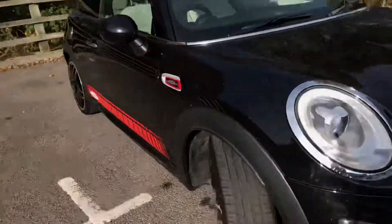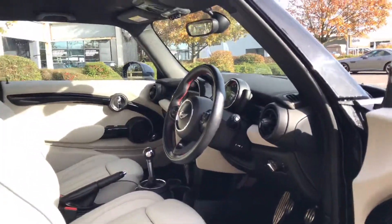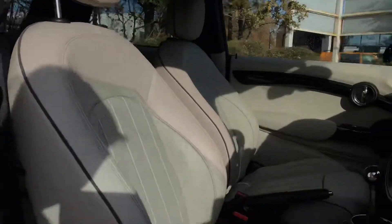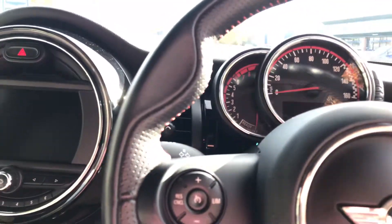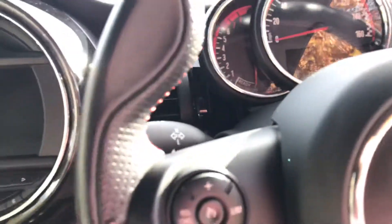I'll take you inside now. The car welcomes you in. I'll just show you the satellite grey interior. These are called lounge seats — they're full leather seats. This car is also manual, which is a nice thing to have, specifically in a JCW, taking the go-kart feel to the max.